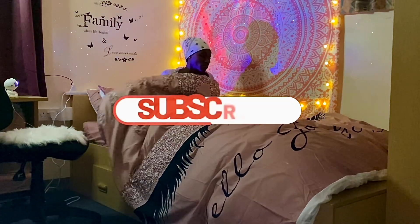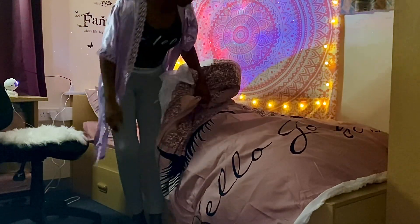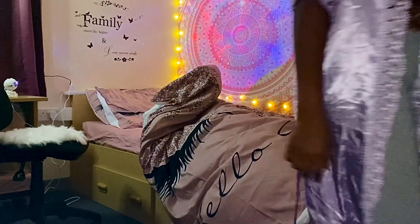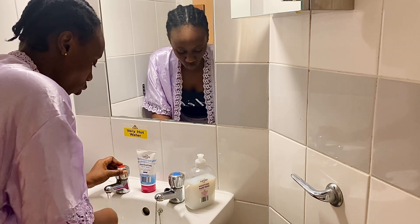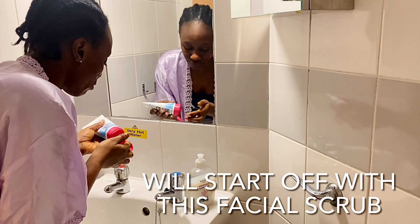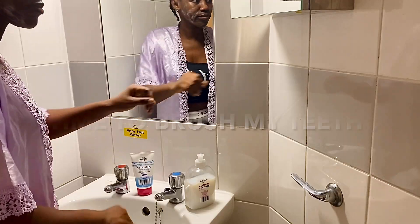Hey there, welcome back to my channel. I just woke up this Friday morning, and as you can tell by the thumbnail and title, this is what my productive day looks like. I want to bring you guys along. I just woke up and I'm about to do my personal care. We'll start off by washing my face and then applying my facial scrub — this scrub is really good, I apply it twice a week and it helps my face look fresh, smoother, and extra beautiful.